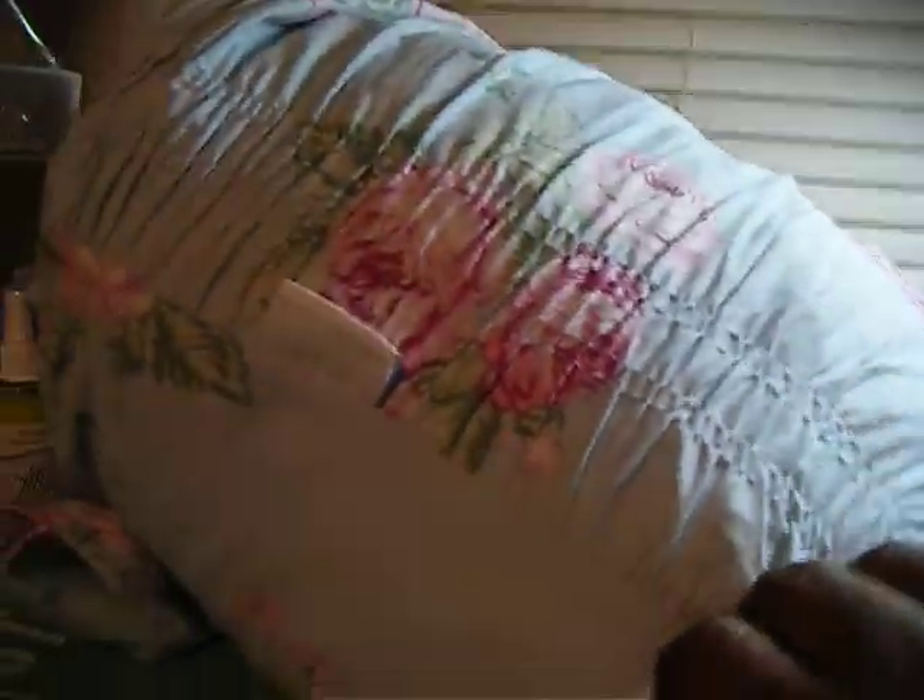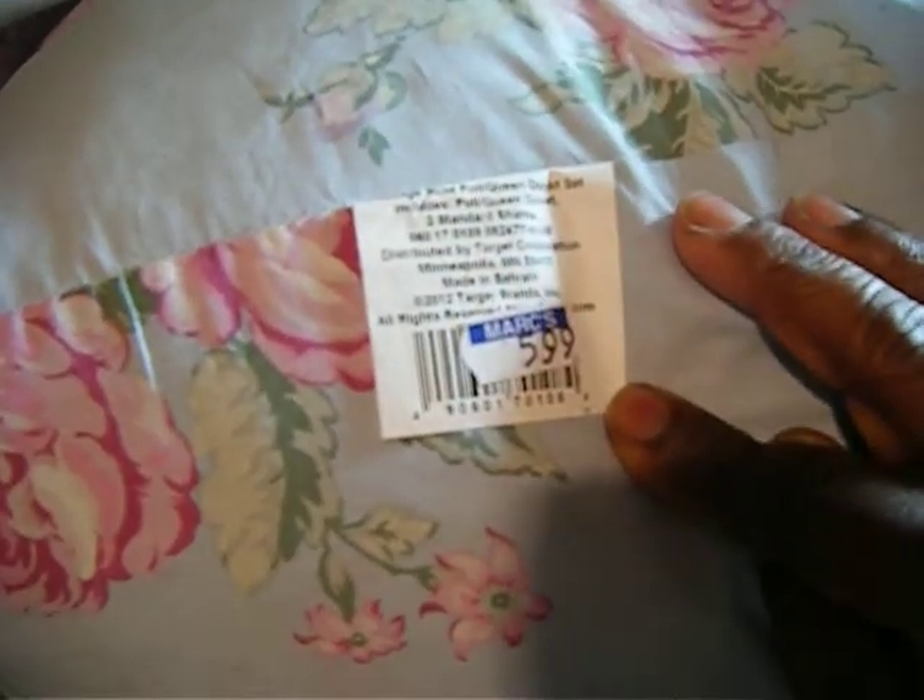It came in this bag here, and they priced it for $5.99. So that's what I got there.